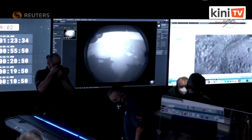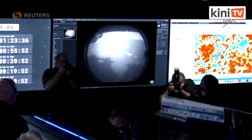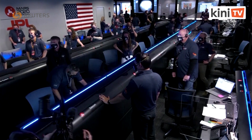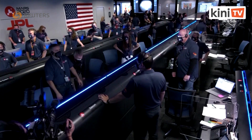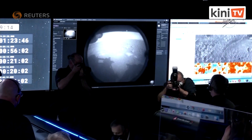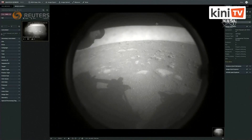Just put the first image from Perseverance on the surface of Mars. It comes from the engineering cameras, known as the hazard camera. This camera is mainly used to help the rover drive safely around Mars, and we will get higher resolution photos later in the day.